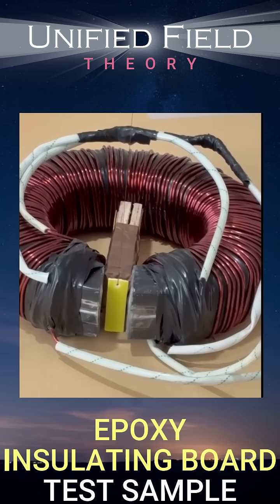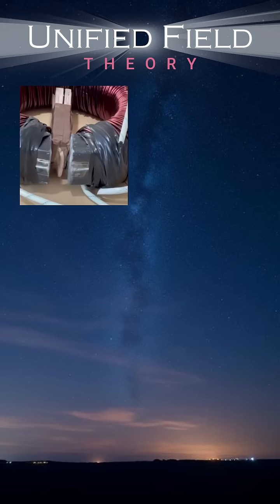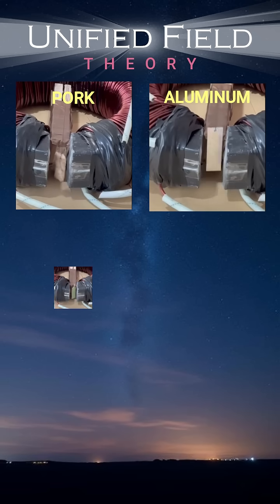Finally, this epoxy insulating board, designed to resist electrical fields, moves under our gravitational field. Six completely different materials, all responding to the same principle.